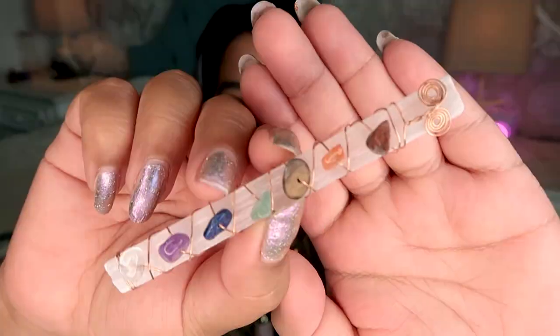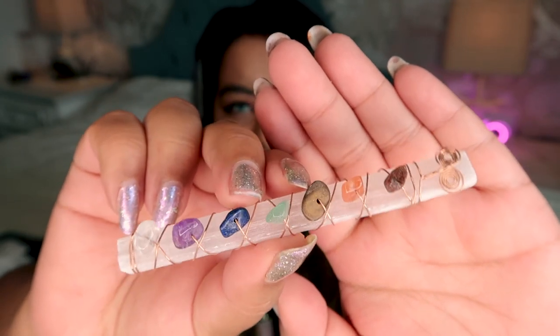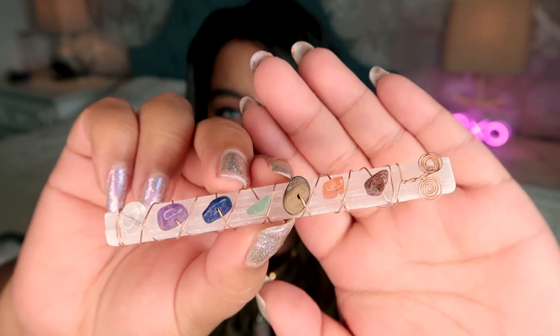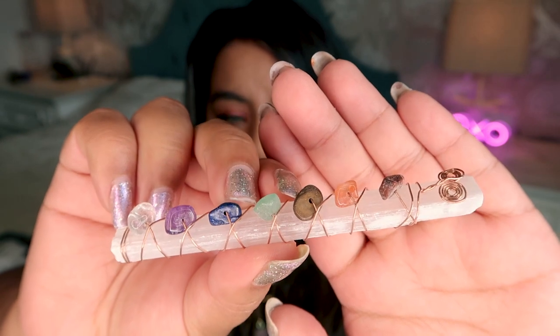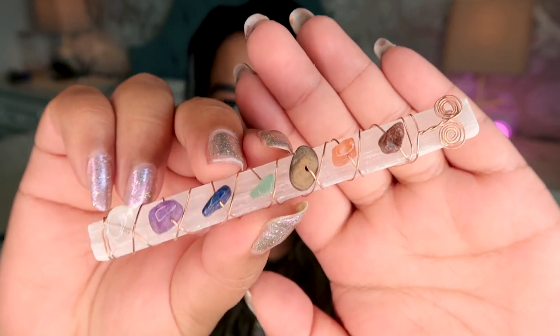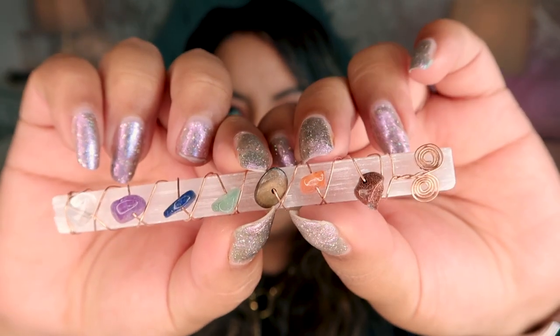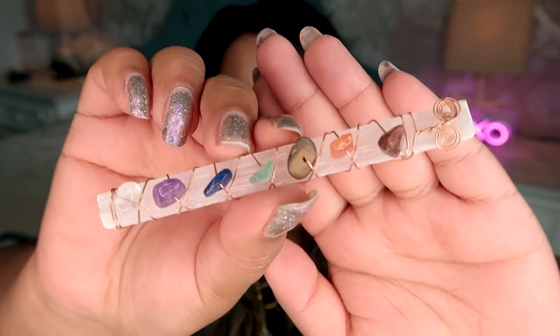The next crystal I got is this little selenite satin spar wand with wire-wrapped crystal chips on it. It's actually really beautiful and dainty. It's actually very pretty and very well done — I personally really like this. All of the crystals on here are authentic, none of them are glass or man-made. On here we have clear quartz, amethyst, sodalite, green aventurine, tiger's eye, orange aventurine, and red jasper. Overall I would rate this one a nine out of ten.